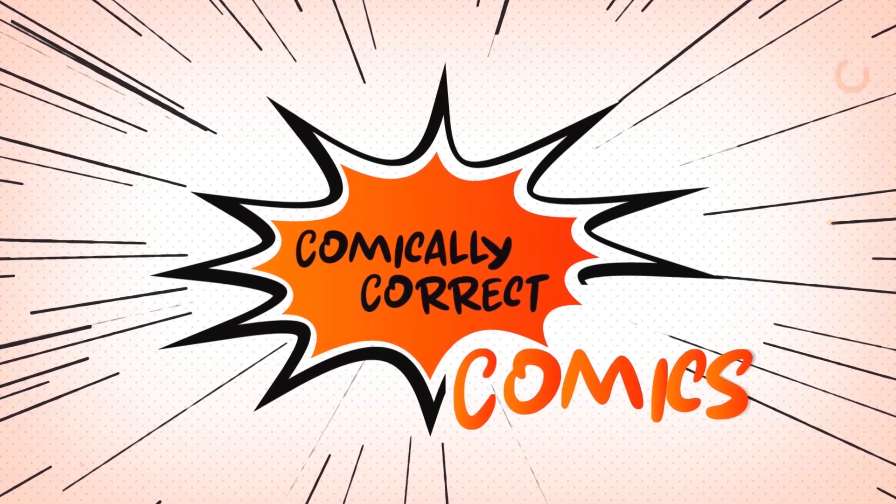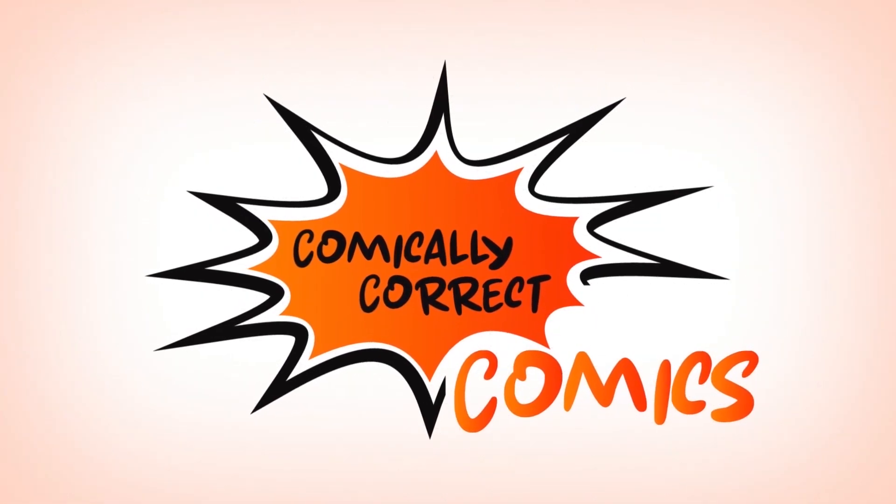We've got five keys with a super low entry point at under $25 and we're going to start right now. Comically Correct Comics.